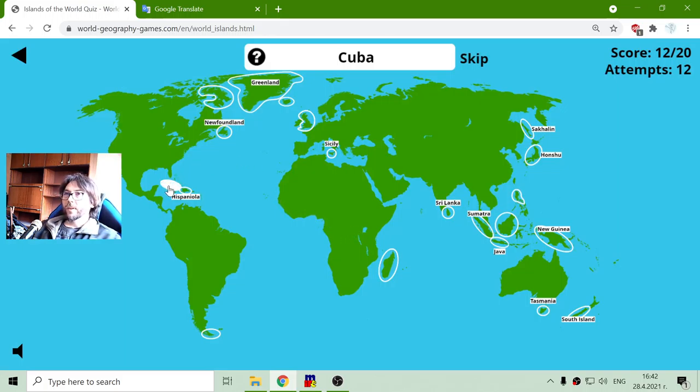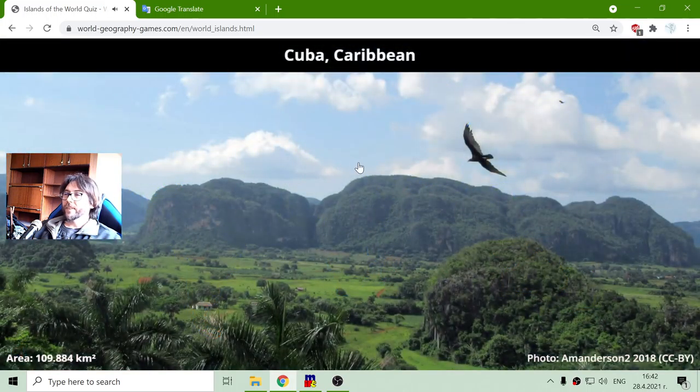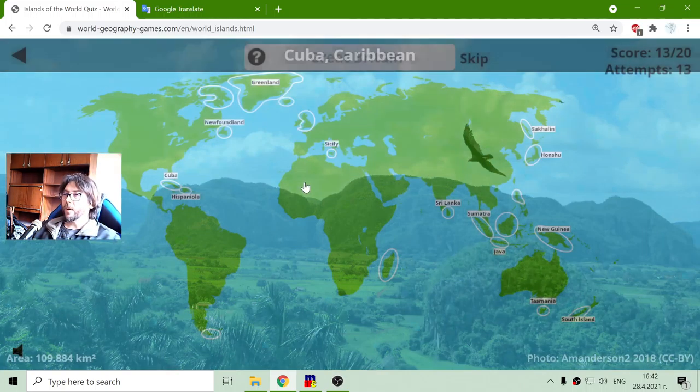Now I am searching for Cuba. It is easy. Another big island in the Caribbean that belongs to Cuba country, with a total area of one hundred and nine thousand eight hundred and eighty-four square kilometers. And we have a bird flying around.